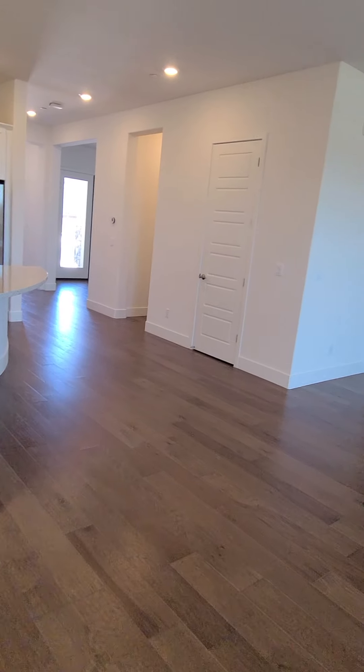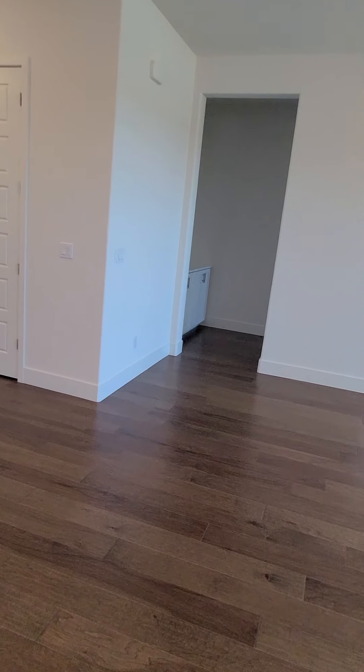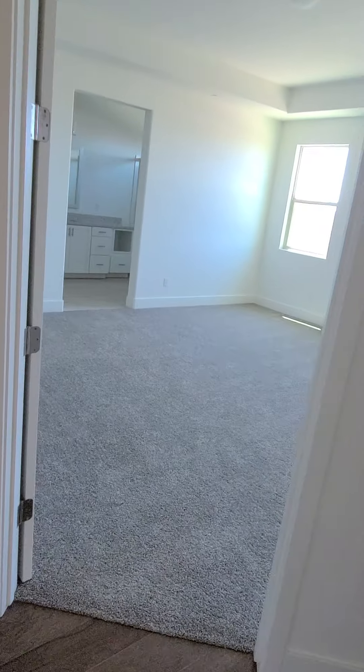Now we're going to the master bedroom. Very spacious and bright.